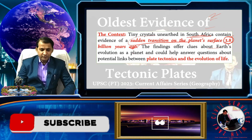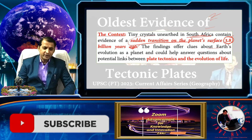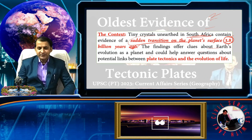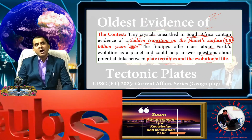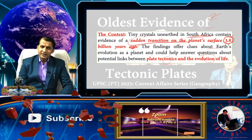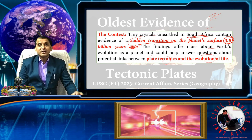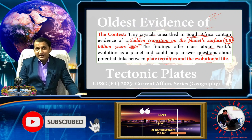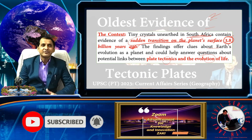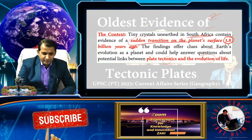This finding offers a clue about Earth's evolution as a planet and could help answer questions about the potential link between plate tectonics and the evolution of life. Currently, scientists are also searching for plate tectonics on other exoplanets, exploring how plate tectonics are associated with the origin of life.